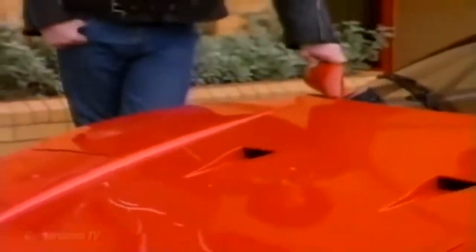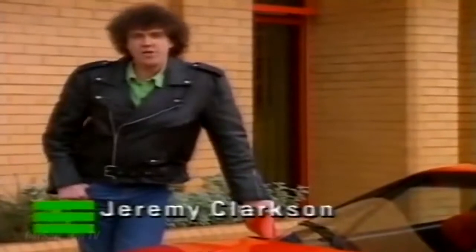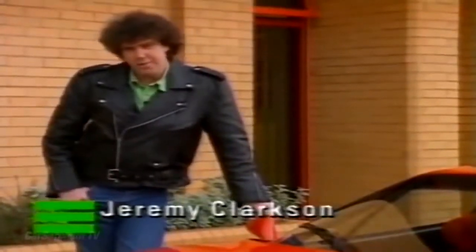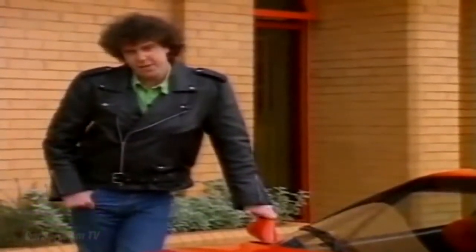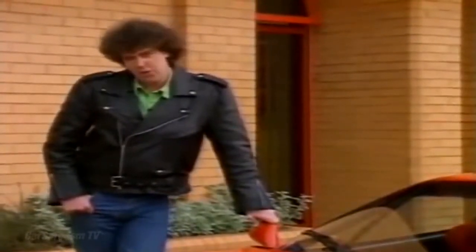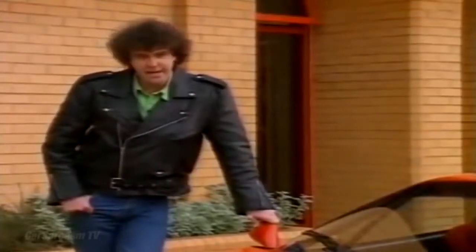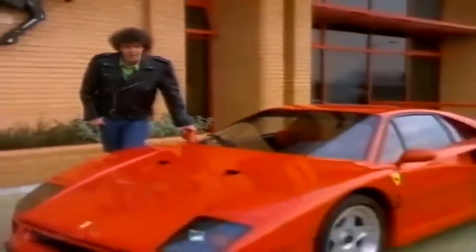Those of you who have tuned in to see a road test of the Bentley Continental will no doubt be disappointed to learn that just two days before we were due to film it, somebody turned it into a banana-shaped Bentley. Well, you can take heart for two reasons: you're not as disappointed as I am, and we've got something just as special.